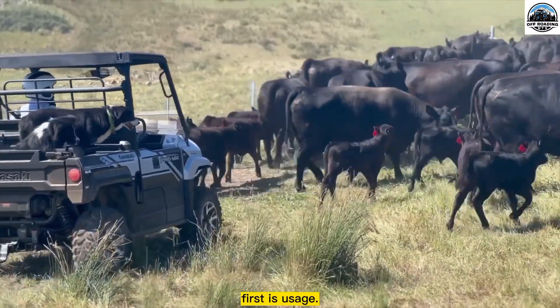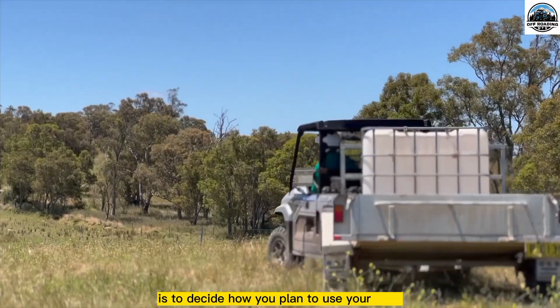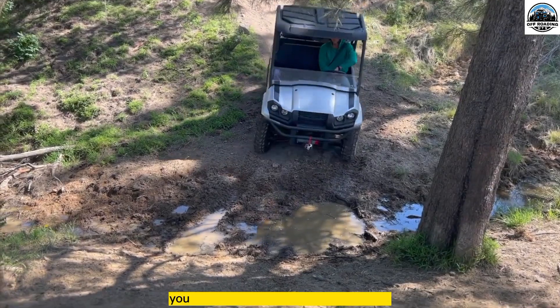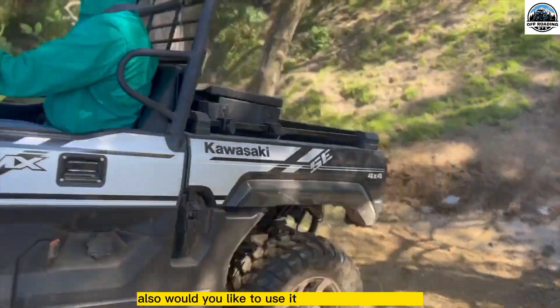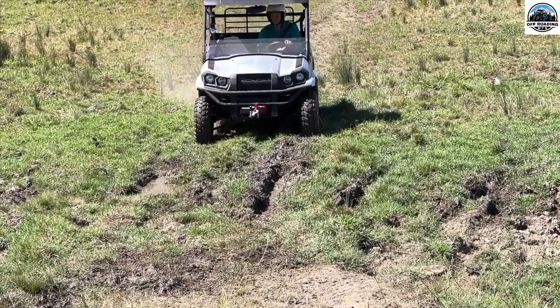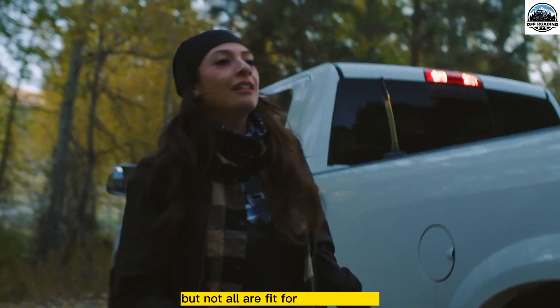First is usage. The first step towards choosing the right UTV is to decide how you plan to use it. Do you plan to use it often or once in a while? You have to choose a UTV accordingly. Also, would you like to use it solely for adventures, or mainly for farms and sometimes adventures? Different types of UTVs are available, but not all are fit for your purpose.